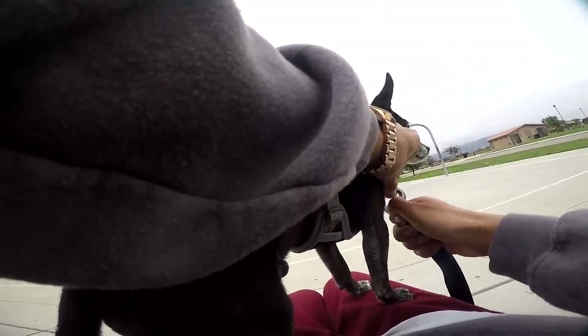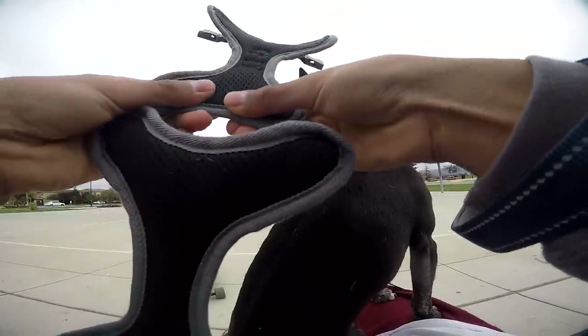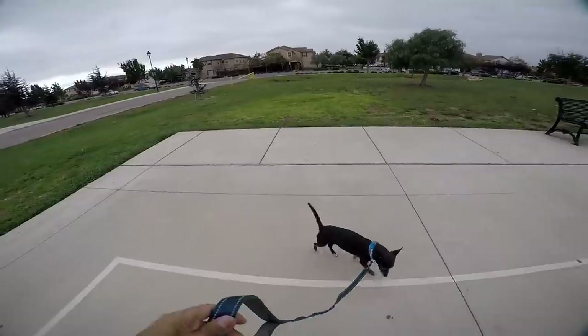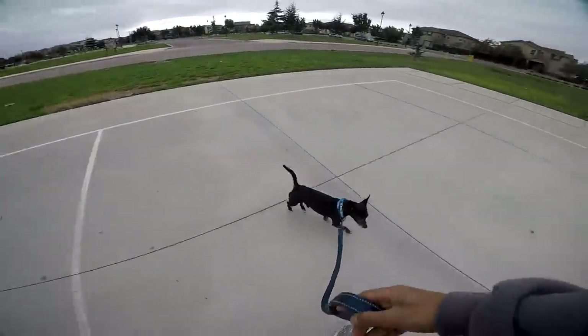Let's take this harness off and show you guys — it's nice and padded all throughout the chest and back area. This is the no-pull buckle I was mentioning. Blacky's never really been a collar dog; he's never been the type of dog to be walked. This dog never wears a collar and has no idea how to walk on one.